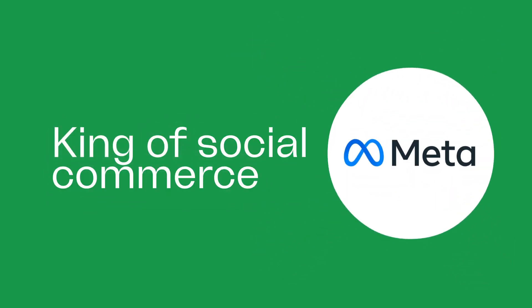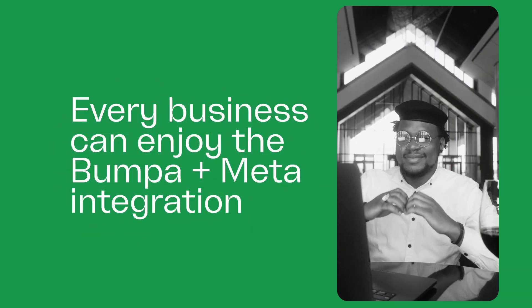Here's another name you can call Bumper: the king of social commerce. And in this kingdom, every business can enjoy the Bumper and Meta integration.